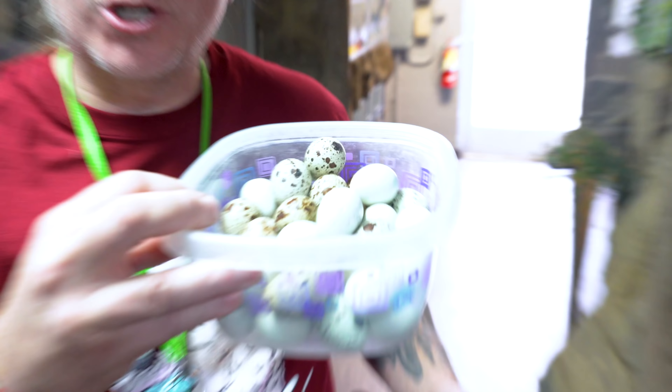My buddy brought a whole bunch of quail eggs, which is a real treat for a lot of our animals. I'm gonna go ahead and start with Elvis and we'll see who else wants a little bit of a delectable treat with some quail eggs. You ready to eat something, buddy?